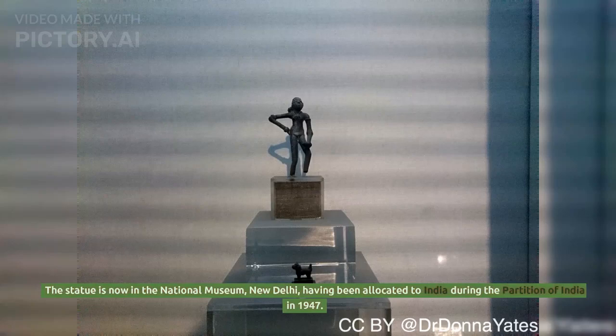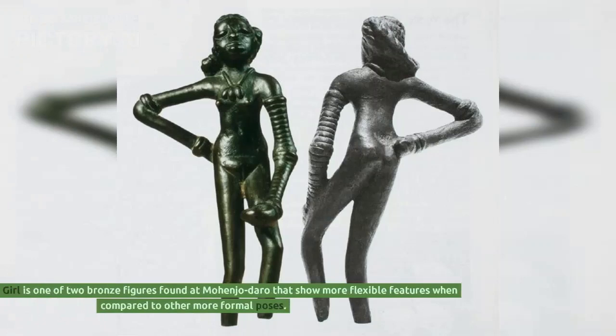The statue is now in the National Museum, New Delhi, having been allocated to India during the partition of India in 1947. The Dancing Girl is one of two bronze figures found at Mohenjo-daro that show more flexible features when compared to other more formal poses.